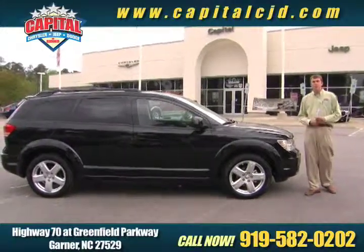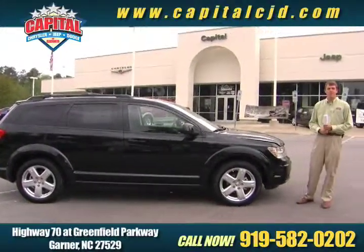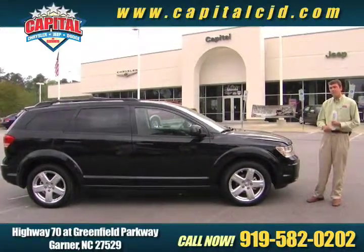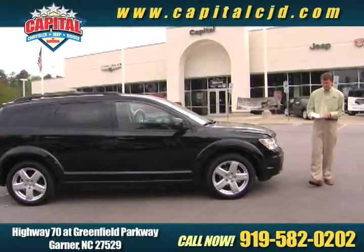Hey, how's it going? My name's Clay up here at Capital Chrysler Jeep Dodge in Garner, right off Highway 70. Just wanted to stop and take some time to introduce to you guys the 2010 Dodge Journey SXT.